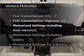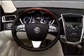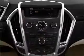Plus enjoy these notable features that are included in this vehicle: air conditioning, power door locks, power windows, power steering, cruise control, an alarm system, and an AM/FM stereo with a CD player.